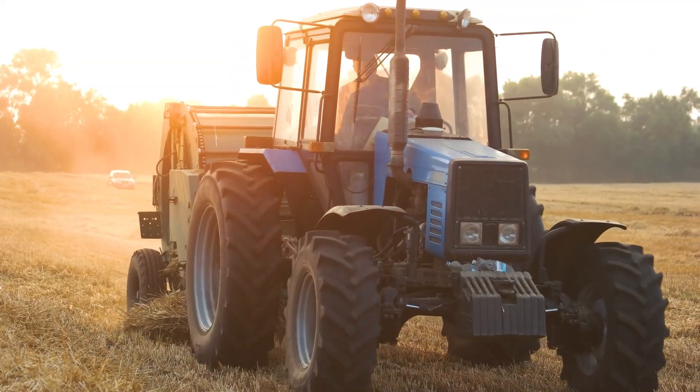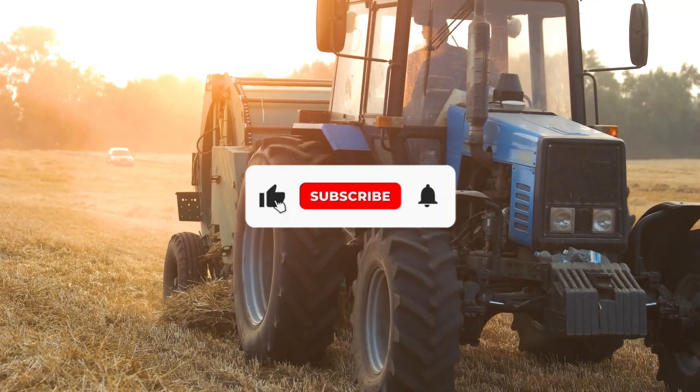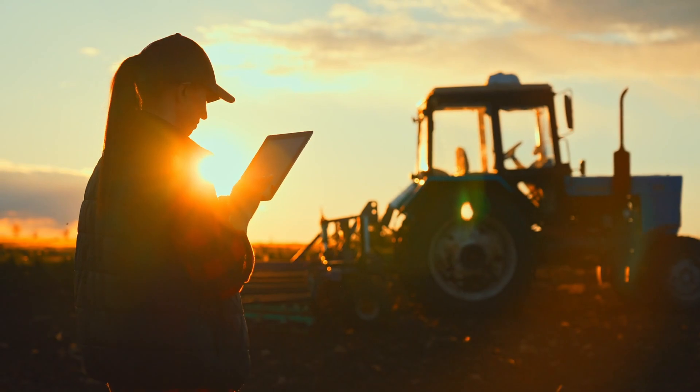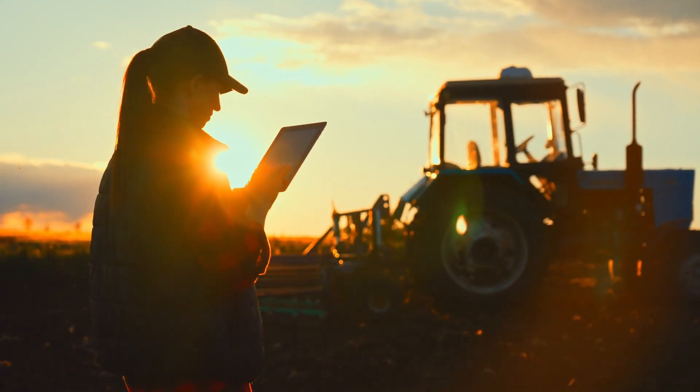So this is our today's video. If you liked the video, don't forget to subscribe to the channel or hit the bell icon. We will meet again with another interesting topic. Till then, stay safe and stay happy.